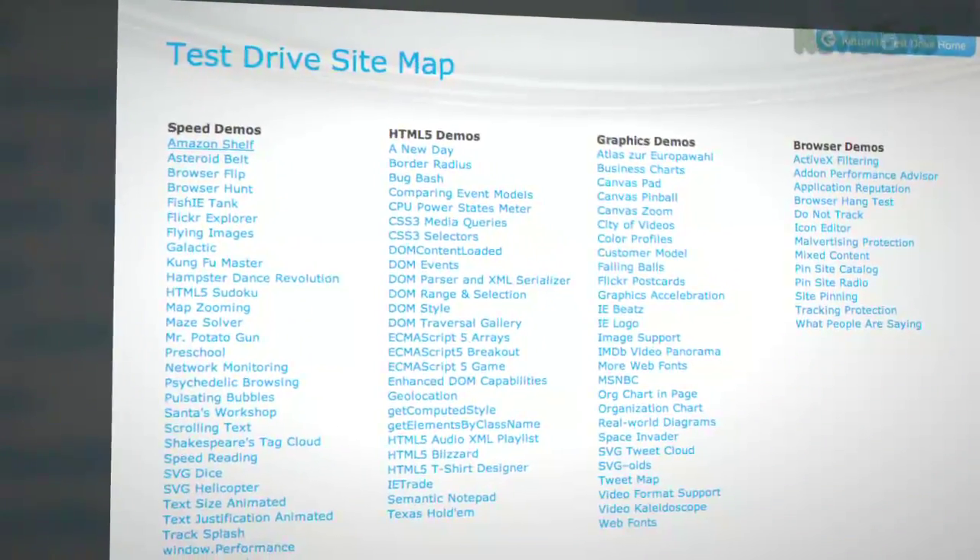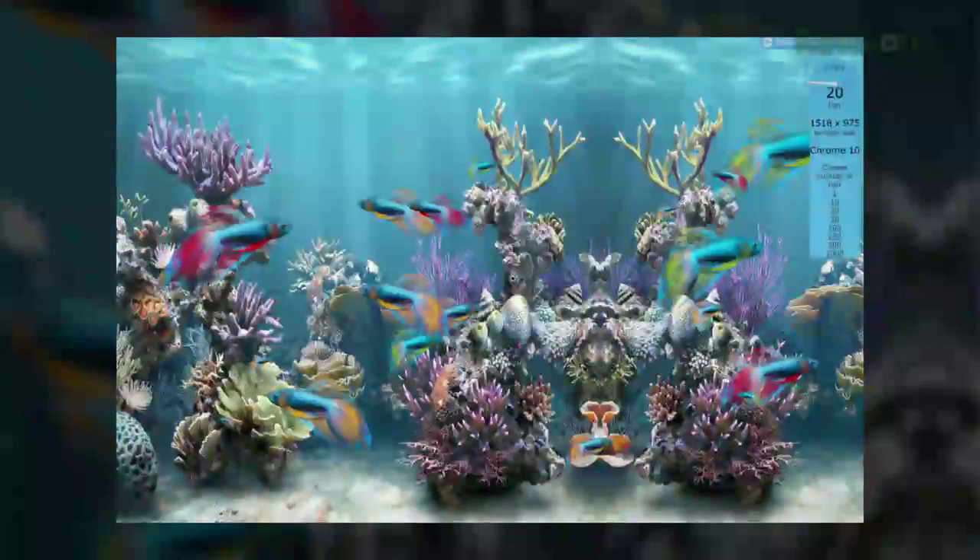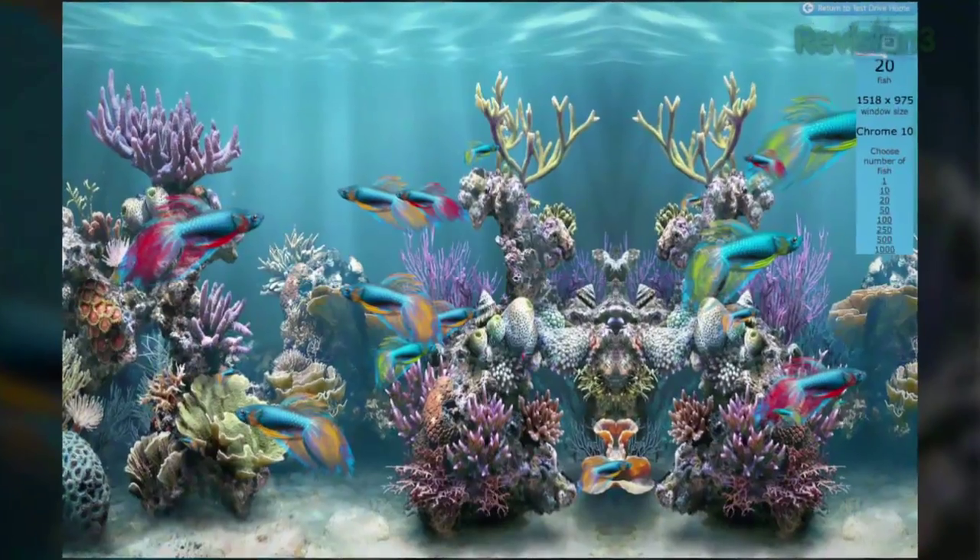You can get IE9 at beautyoftheweb.com, which also offers links to sites taking advantage of HTML5 — my favorite being Phish, which is a Phish tank. Unfortunately for XP users, IE9 is Vista and Windows 7 only, so if you're on XP, you'll be living on with the IE8 suck. IE9 doesn't suck like IE8 did — obfuscation is a good policy.